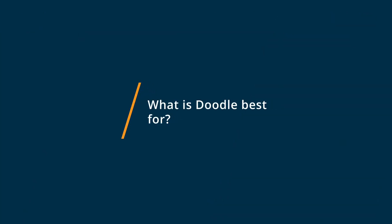Doodle would be best for if I sent out an invitation for everyone to bring a different type of dish or food. I would be able to send it out to a number of people and everybody would be able to say what they're bringing, so not two people brought the same thing.